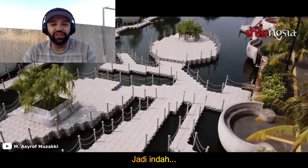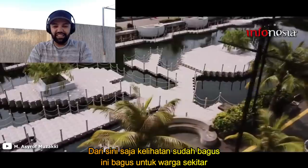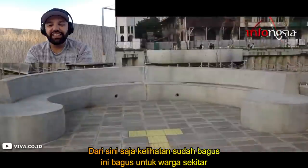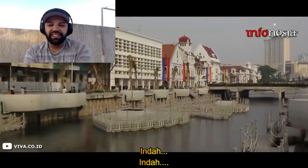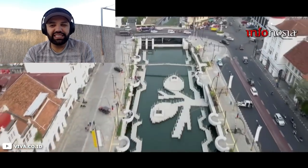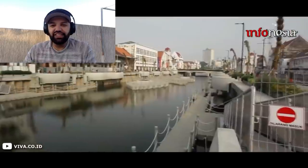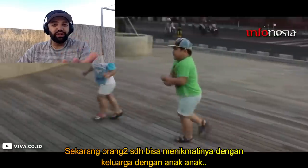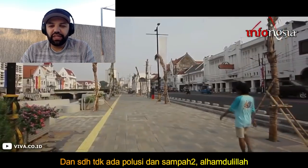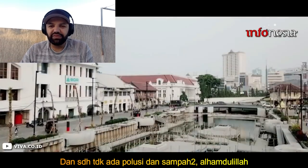Ini terlihat mirip sungai ikonik yang berada di Korea Selatan. Tidak hanya itu, area rekreasi itu juga dihiasi dengan berbagai macam bunga yang mempercantik area tersebut. Desainnya terlihat sangat serasi untuk berdampingan dengan bangunan peninggalan kolonial Belanda yang berjajar di samping sungai. Wajah baru Kali Besar Kota Tua ini menambah pilihan wisata di DKI Jakarta dan dapat menjadi tempat wisata bersama keluarga.